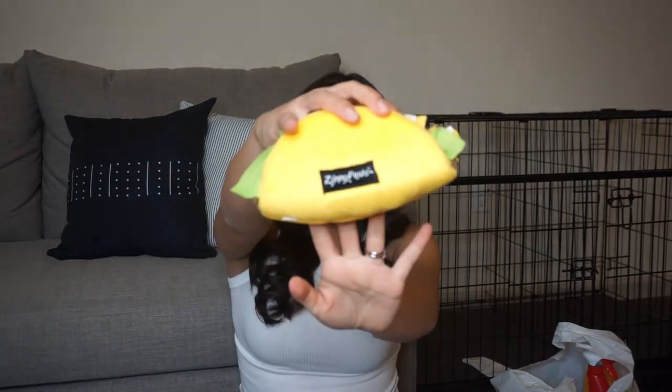Here's another toy I got at HomeGoods — it's a little taco toy, super cute with squeakers in it. I got this one from the brand Zippy Paws, and I believe it was $3. I linked it down below from the direct brand website where it sells for $8, but if you go to your local HomeGoods you can probably find this toy or at least a variation of it. They carry a lot of Zippy Paws toys and they're high quality, which I like.